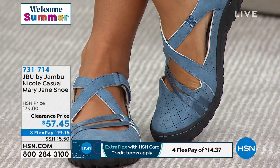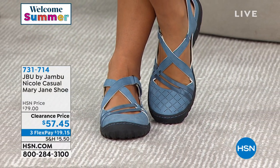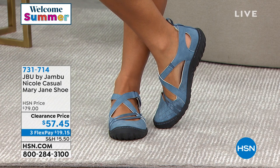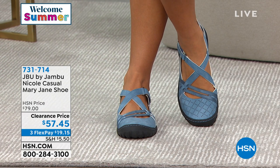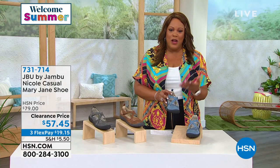My mom texted me last night asking what I'm doing tomorrow — I said Jambu, and she said she'd be up at 8 a.m. She's in Texas and loves Jambu. I love buying them for her because they're comfortable and ageless. I wear Jambu, my mom wears Jambu, and I know your nieces wear Jambu. It really is an ageless classic — the Mary Jane never goes out of style.